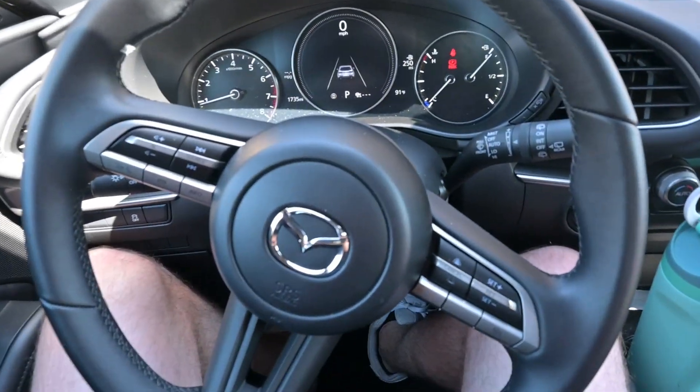You guys really thought we were taking the Elantra N today, huh? Unfortunately, we're out here taking the Mazda 3 for today. There's nothing wrong with the Elantra N, but I still have to film my exhaust video on it, and we can't be spoiling that today.